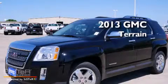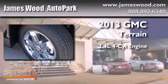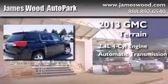This is a brand new 2013 GMC Terrain. It features a 2.4 liter 4-cylinder engine and an automatic transmission.